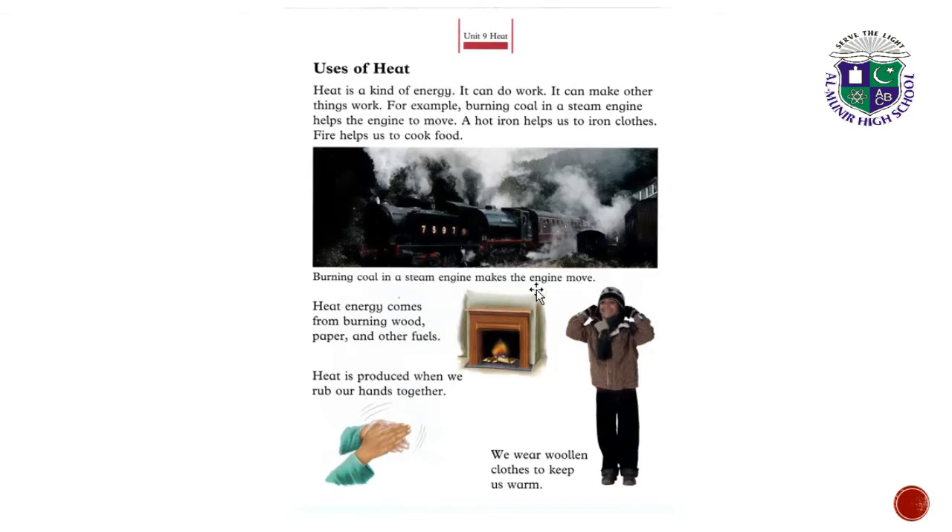Burning coal in a steam engine makes the engine move. Heat energy comes from burning wood, paper and other fuels. Heat is also produced when we rub our hands together. In winter, we wear woolen clothes to keep us warm.